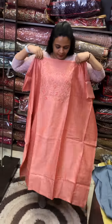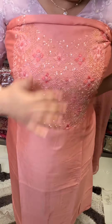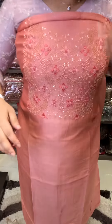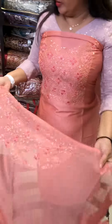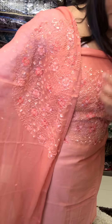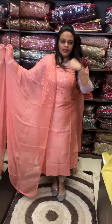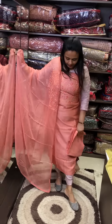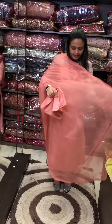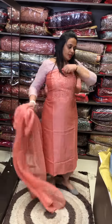Next one is a powder peach tone — a very beautiful powder peach tone with tone-to-tone sequence and sugar beads. It is good work. Here is a closer shot of the nice work. You can wear it with matching pants and clothes. This is a very nice option at a soft price of 3,500.